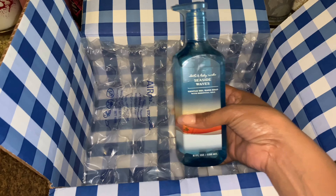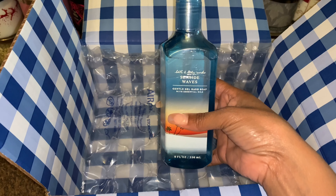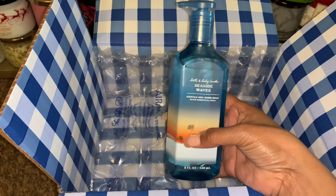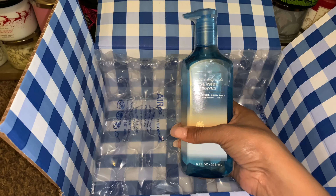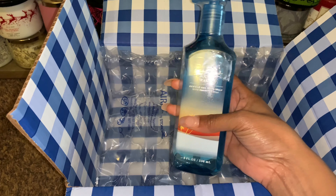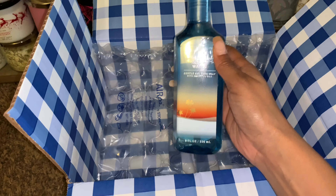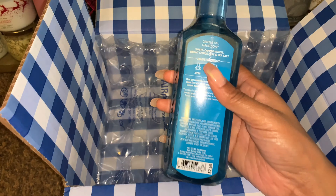I'm not even sure when I ordered this soap, but this is the Bath and Body Works Seaside Waves Gentle Gel Hand Soap. I decided to pick this up because I do enjoy beachy scents, and I like the packaging. I'm not sure why this came by itself — I'm really kind of confused on that — so we're just gonna roll with it. This is Seaside Waves.